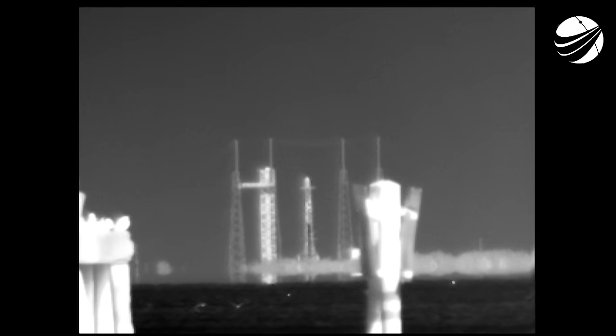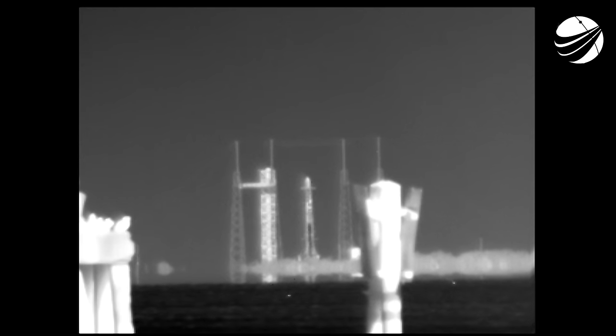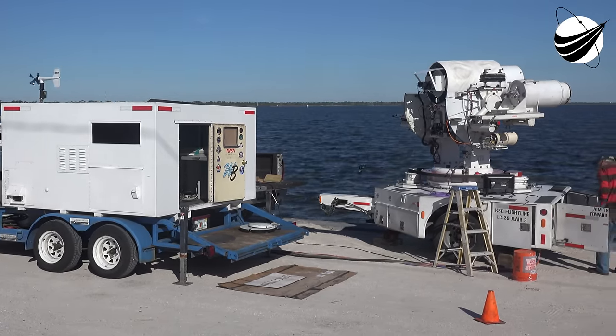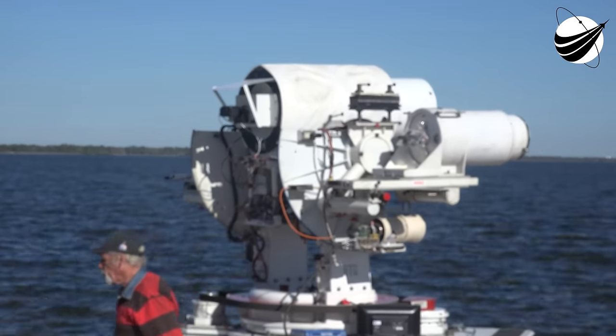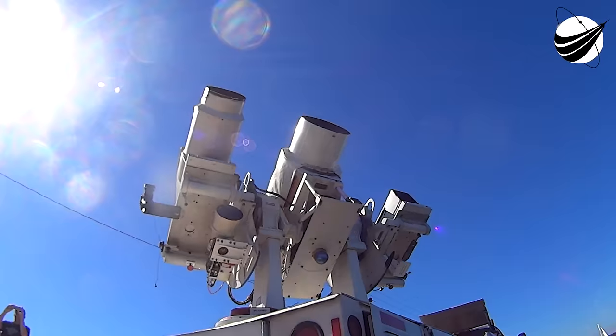Falcon 9 is in startup. Cygnus is now transitioning to internal power. The Falcon 9 computers are in final pre-launch checks, guiding the rocket through the last seconds before liftoff. Falcon 9 is now being pressurized for launch. The range remains go for launch. A pristine day for a launch from the Space Coast.